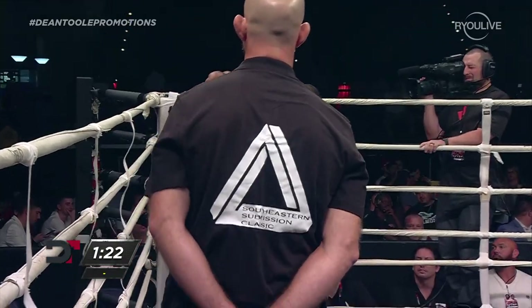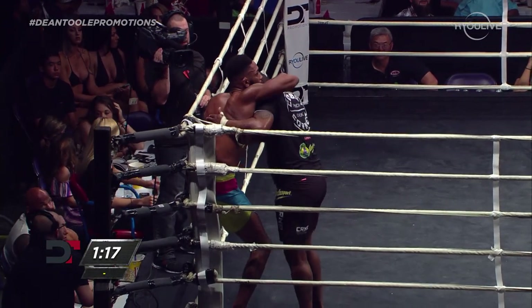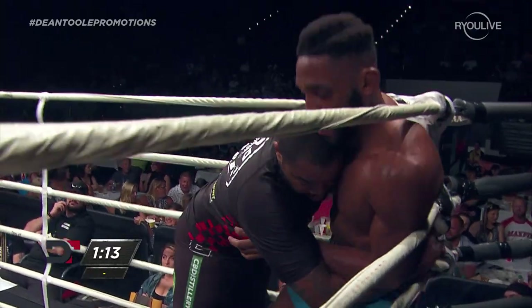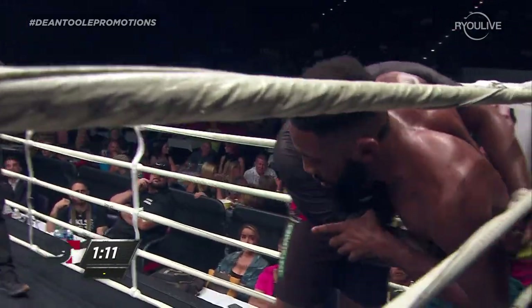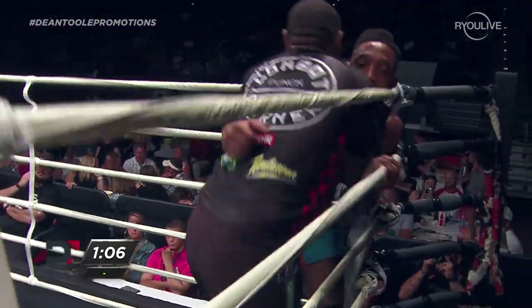He can't go at him head-on, so he's trying to isolate or maybe create an angle. Not only is Biggie bigger, but I think he might be even a little bit better in terms of skill. Biggie's a black belt, but that doesn't necessarily mean you're better — though I think he might actually be a little bit better skill-wise.